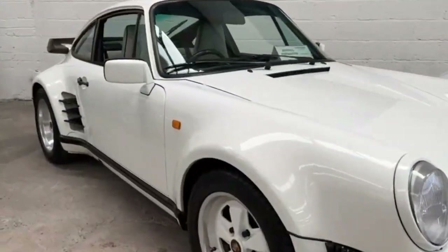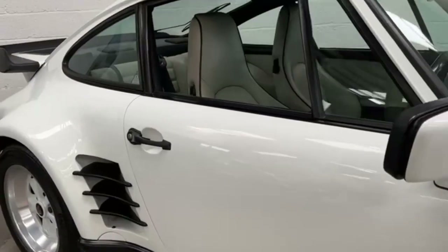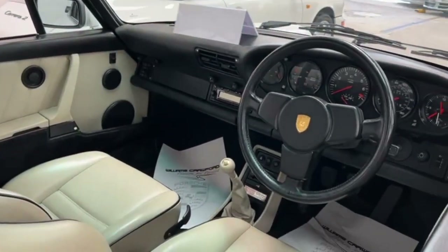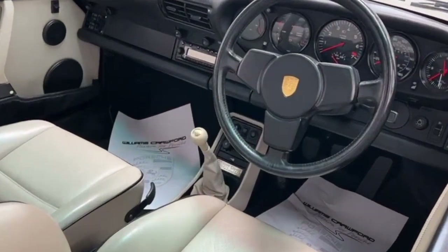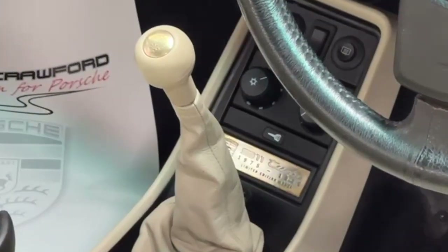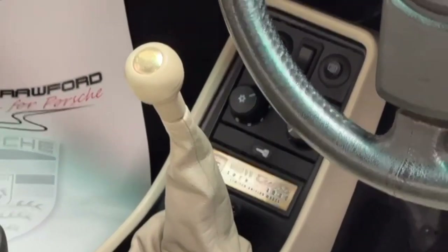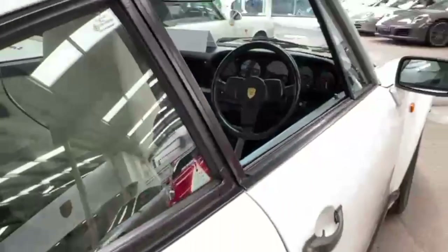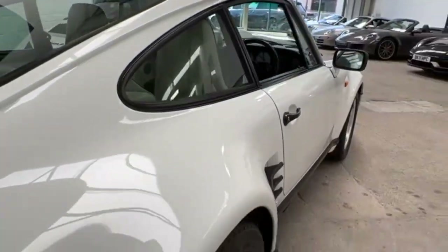Next is this Turbo LE. Really rare car, 53 build, special order, special wishes car. This one's done 24,000 miles and it's got a lot of really special features that I've not seen too often before. Perfect for a collector in my opinion. Very, very nice car with a great history.